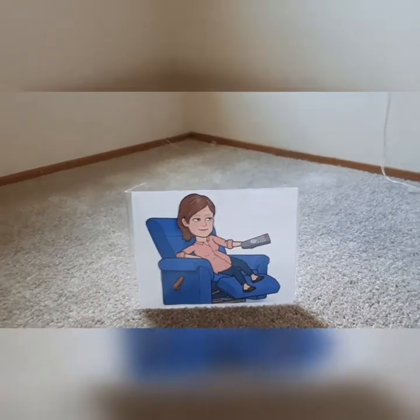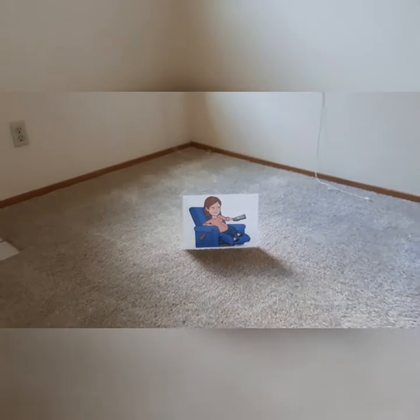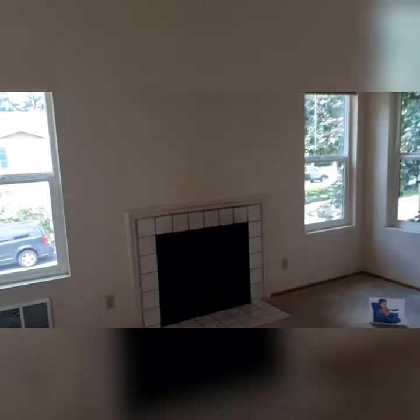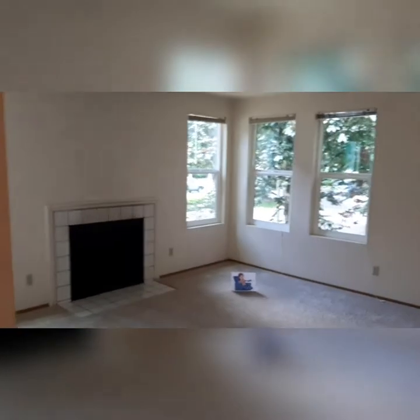Look, it's time to relax. Enjoy a movie, enjoy a show, sit by the fireplace. Look at the windows — check those windows. Lots of light.